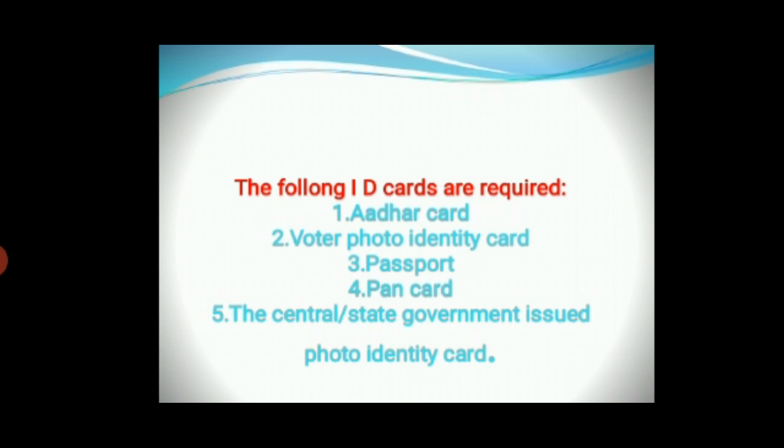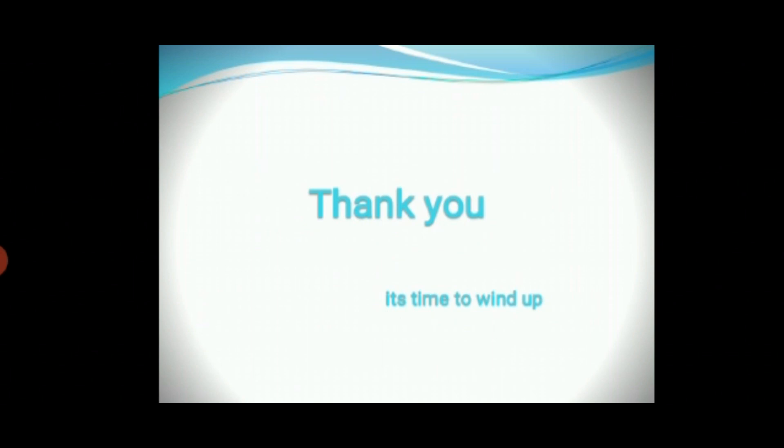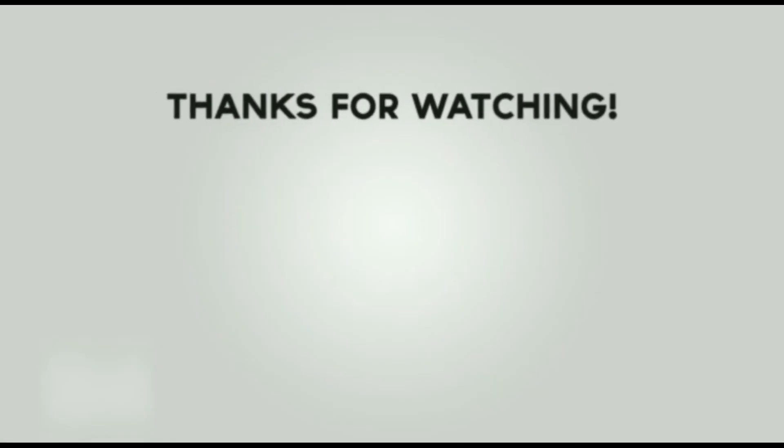Let's think about and practice the scenario where you go to a rail station to reserve a ticket from Vijayawada to Karnal, and how the conversation goes in the process of reserving a berth in the train. I hope you enjoyed this lesson. Thank you for watching this video.